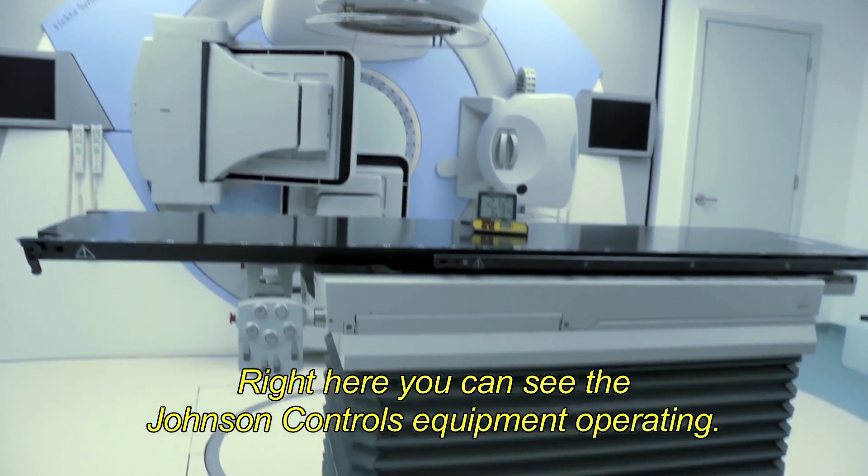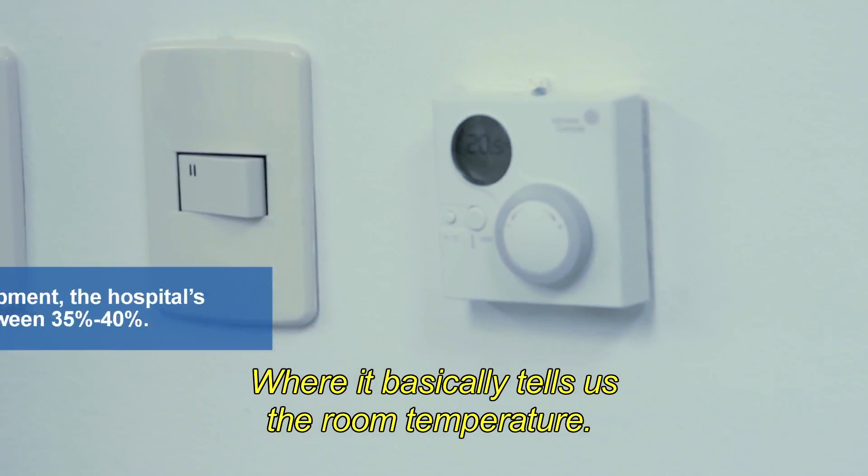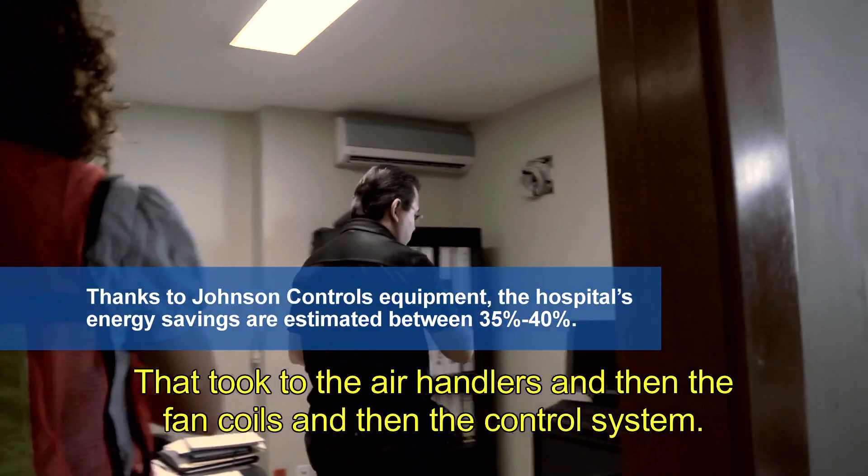Right here you can see the Johnson Controls equipment operating, where it basically tells us the room temperature. That feeds to the air handlers, then the fan coils, and then the control system.